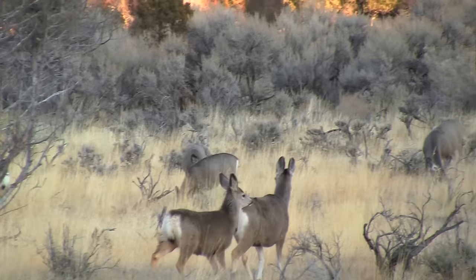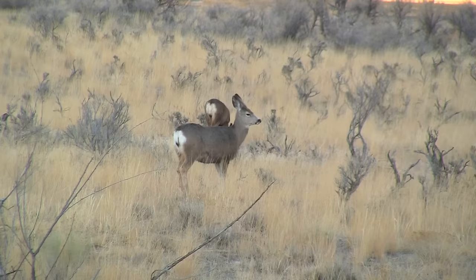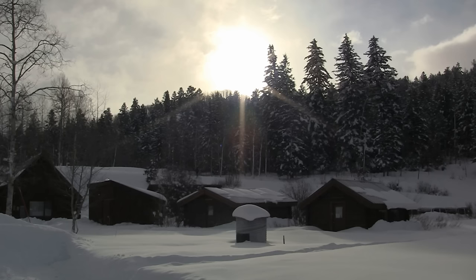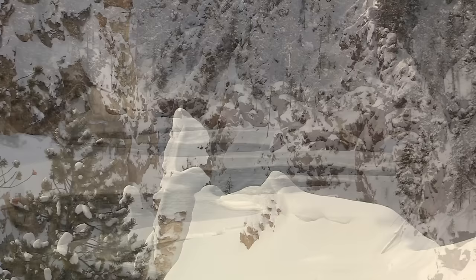Mule deer are easily recognized by their large mule-like ears. Yellowstone National Park is a winter wonderland, offering a continuous montage of photo opportunities. The park is home to bison, elk, deer, moose, pronghorn, sheep, coyotes, foxes, wolves, and a huge variety of resident and migrating bird life.